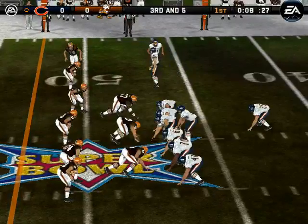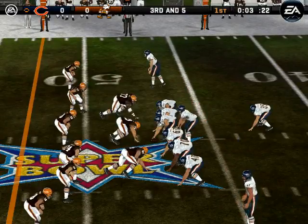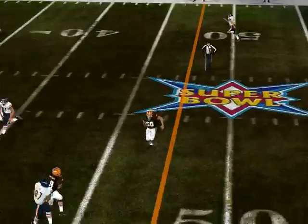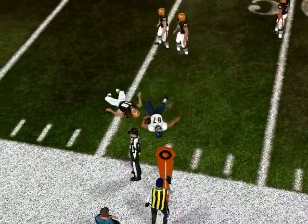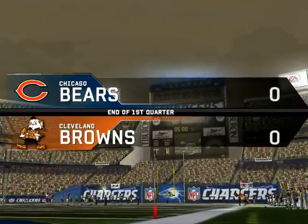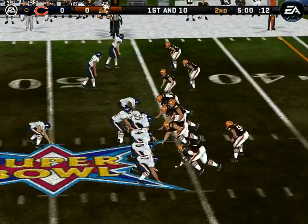Cleveland comes out in their nickel package. Number 12 sends a man in motion, dropping back, closing in with the throw. He hits his receiver. Freeman makes the play at the 46-yard line. Well, neither team has scored as the first quarter comes to a close.